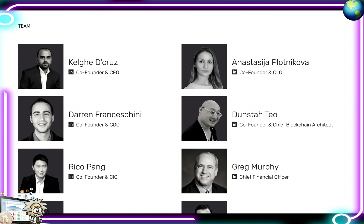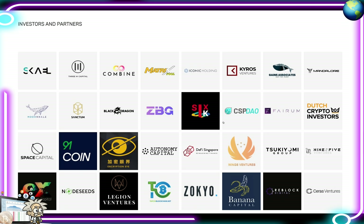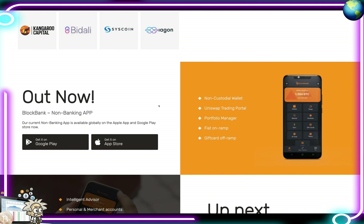Their full team is available on their website for full transparency — several co-founders, a CFO, CMO, and social media manager. This project is well connected with many investors and partners, the biggest being Scale for the patented AI technology. Other partners include 3M Capital, Matrix Pool, Iconic Holding, Kairos Ventures, Gaines Associates, and more. Their app is out now — highlights include a non-custodial wallet, Uniswap trading portal, portfolio manager, fiat on-ramp, gift card off-ramp.